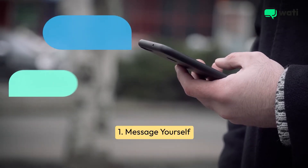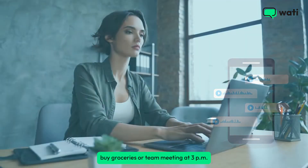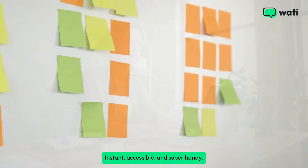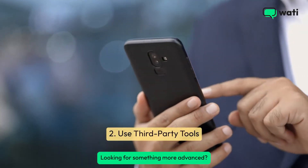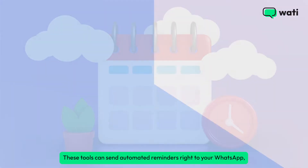Open WhatsApp, start a chat with yourself, and type in your reminders — like 'buy groceries' or 'team meeting at 3 p.m.' Instant, accessible, and super handy. Looking for something more advanced? Integrate WhatsApp with third-party tools like Google Calendar — these tools can send automated reminders right to your WhatsApp.